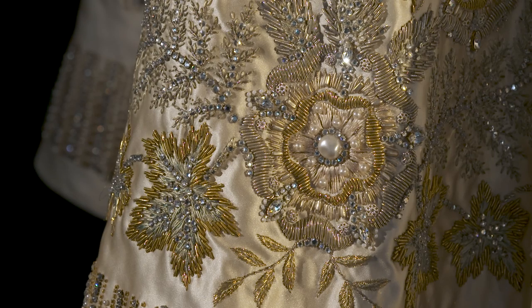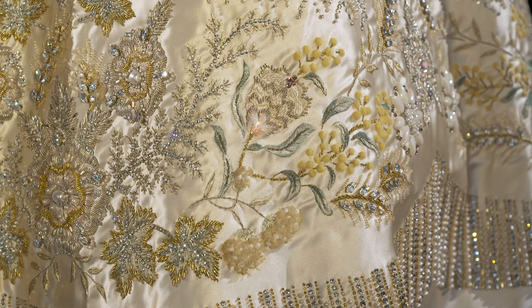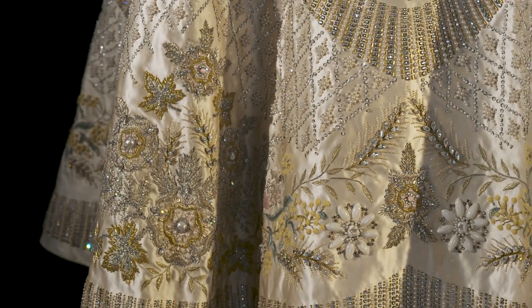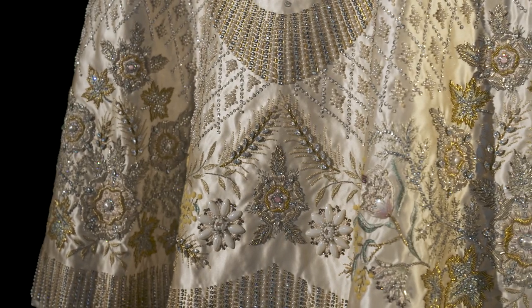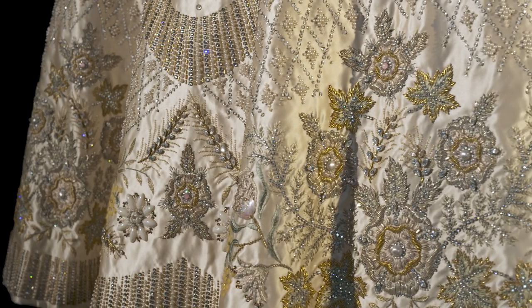Some of the motifs are very recognisable — the maple leaf of Canada, wattle for Australia, and the silver fern for New Zealand. This is what transformed the dress from previous coronation dresses worn by Queens and Queens consort into something very fresh and modern, and is part of the reason why the design has stood the test of time, given that it's now almost 70 years old.